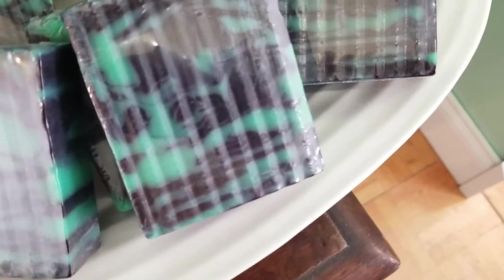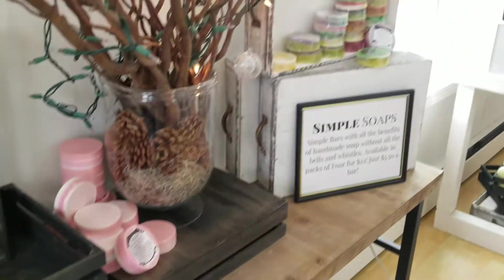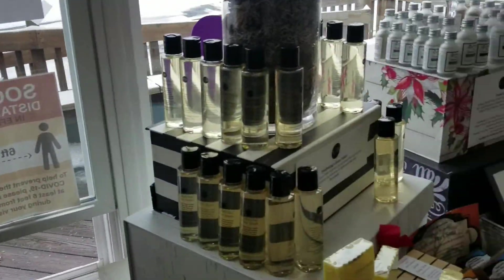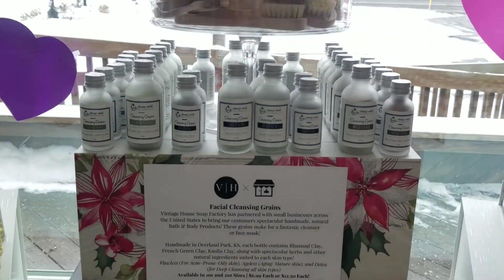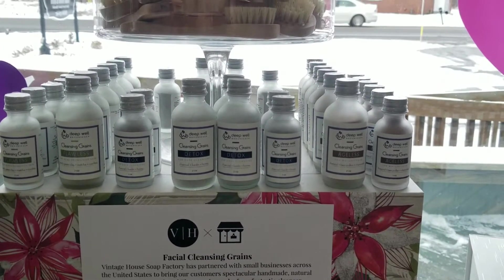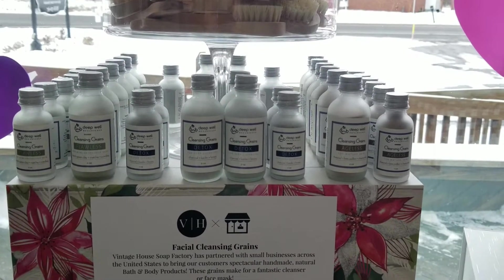Next to it we have our oak moss with a new design too. We're just filling up today — filling this all up with our simple soaps, $5.50 a bar or four for $22. Those are good chunky bars too. These have all the facial cleansing grains — for anybody not familiar, they have beautiful French clay, kaolin clay, lots of wonderful herbs. We have them for acne-prone skin, aging and mature skin, and detox for deep cleansing. You have to try these — they're just wonderful.